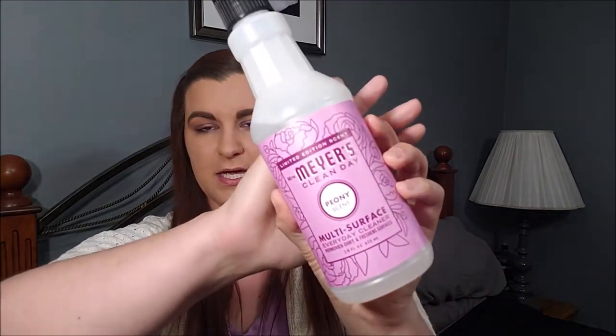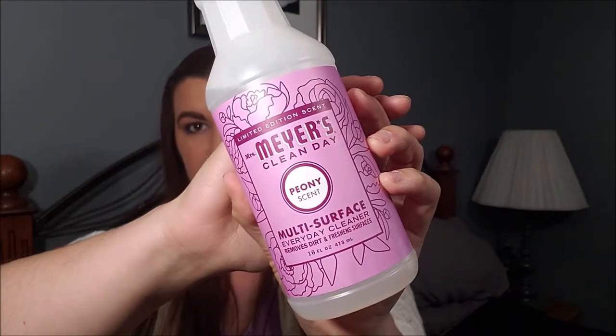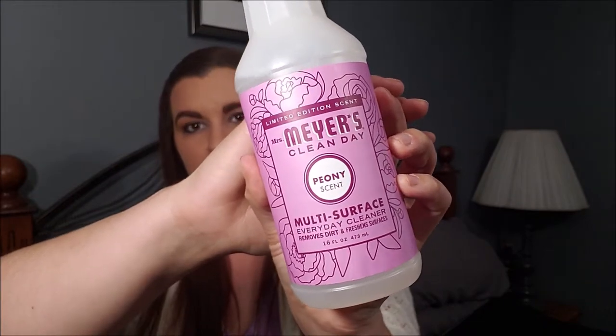The last two items are more household type things. This is the Mrs. Meyer's Clean Day multi-surface spray in peony — however you want to say it. This is from Grove Collaborative's spring scents. It's the one I started using first and I've really been loving it. I like to finish one before opening another, so this is the one I've really been enjoying so far.